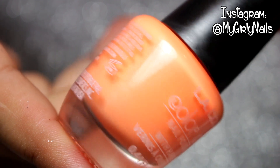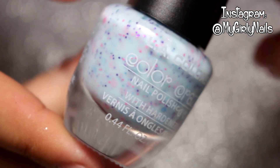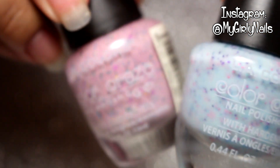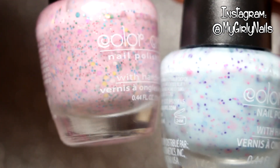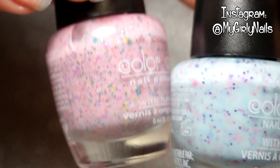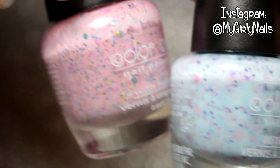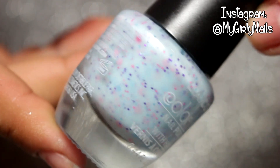This is the third polish I picked up and it reminds me of another polish I have but in the pink version. It's like the jelly sandwich kind of polish — some people call them jelly sandwiches. This is like the pink version, like a donut version, and this one's like the blue version, which I thought was super cute so I had to get it just to have both the pink and the blue.